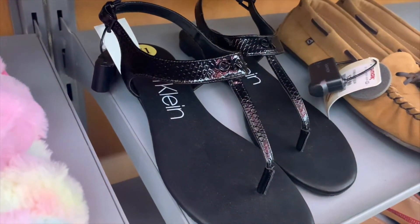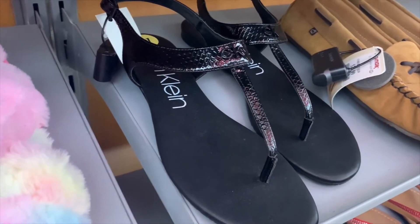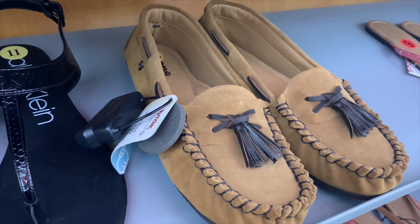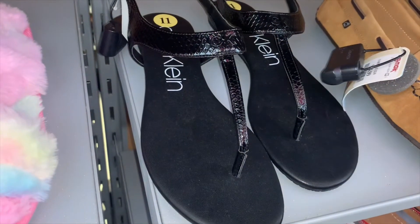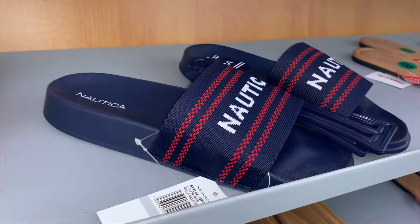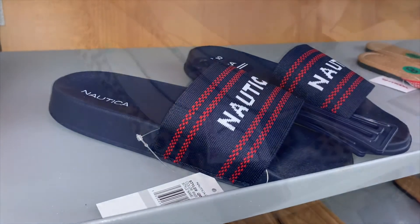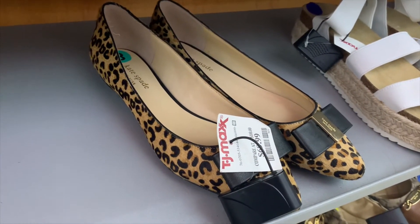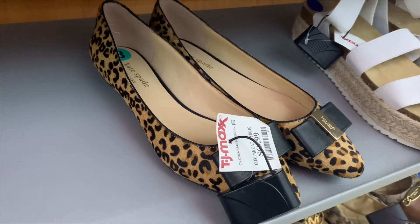They have these Calvin Klein ones — I really like these. And then look at these ones — really nice for this time of year. The Calvin Klein ones are $24.99. These Nautica ones are on clearance for only $8 — that is so cheap! They also have Kate Spade ones for $69.99 — I love the animal print and they have a cute little bow at the end.